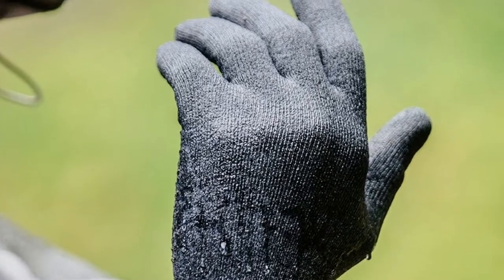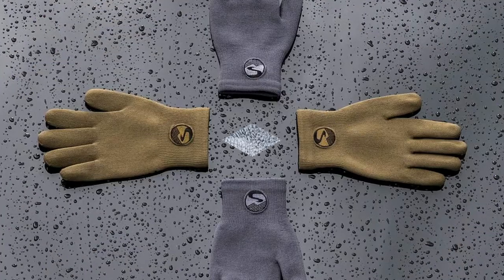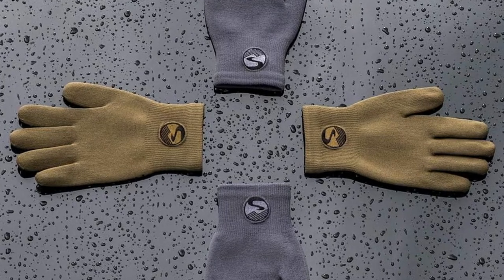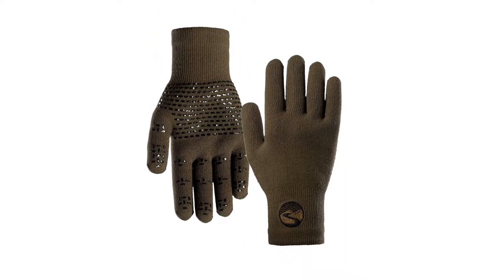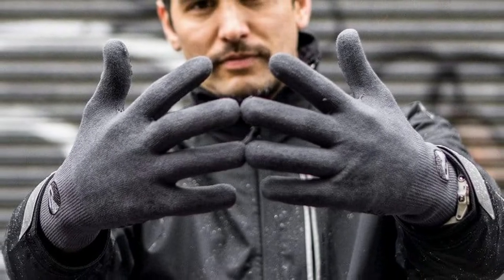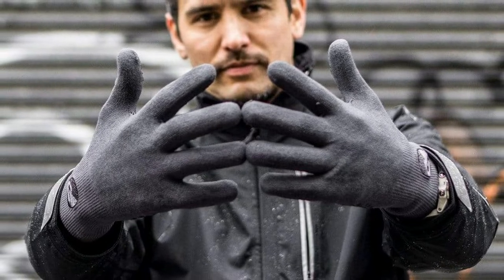38% acrylic, 2% lycra, 20% nylon, 2% spandex. A microporous waterproof membrane allows the gloves to ventilate in order to decrease sweat accumulation. Ergonomic fit is achieved through a proprietary 3D laminating process — each glove is manufactured on a three-dimensional mold which results in a low profile, more natural fitting glove with excellent dexterity. Silicone print on the palm offers a better grip in wet conditions.